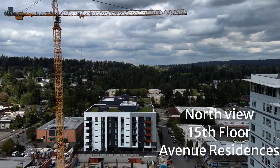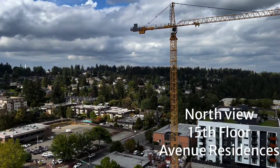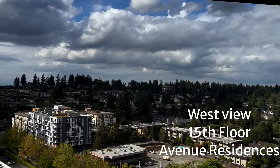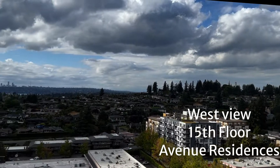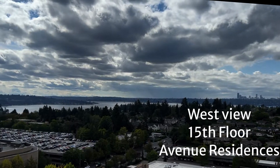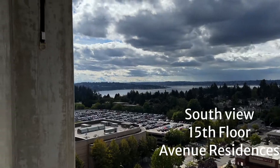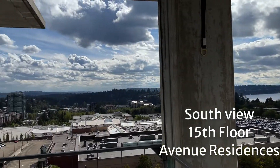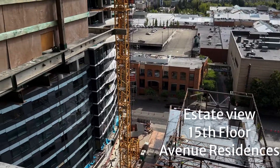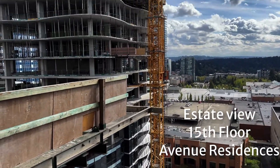We wanted to look at the views. Here's the north view, and the northwest view is actually quite nice with a view of single-family homes over there in Bellevue, and then you can see Seattle in the background. Really great views. And the west and southwest view is really nice — you're looking over the mall.